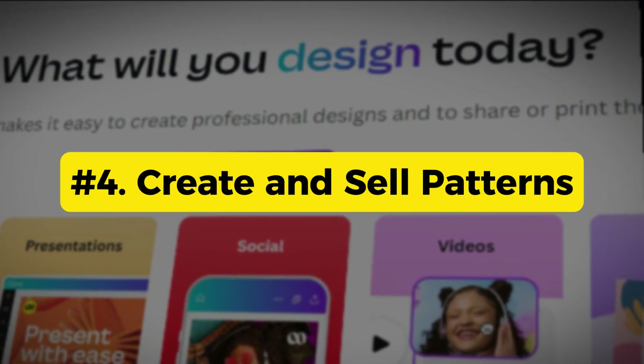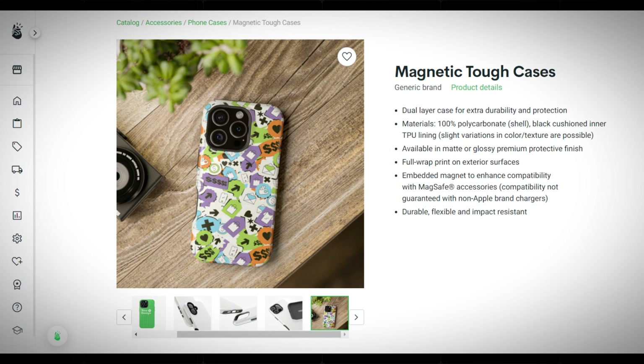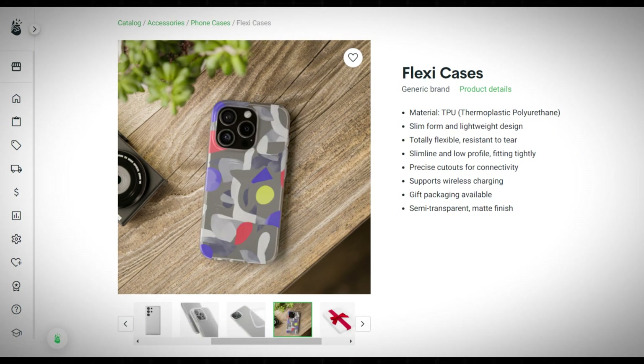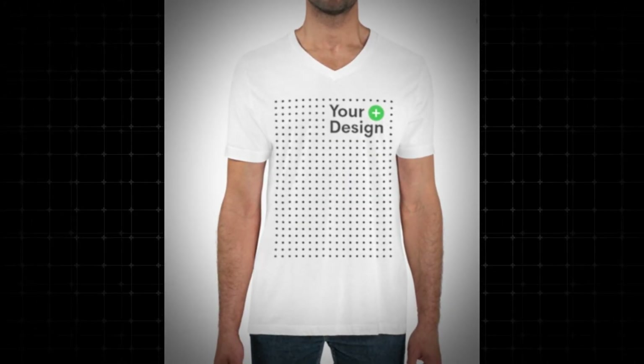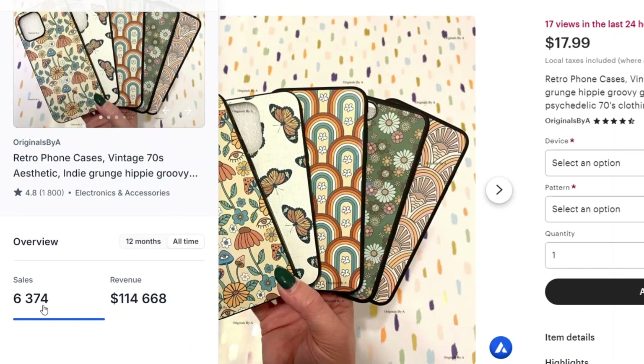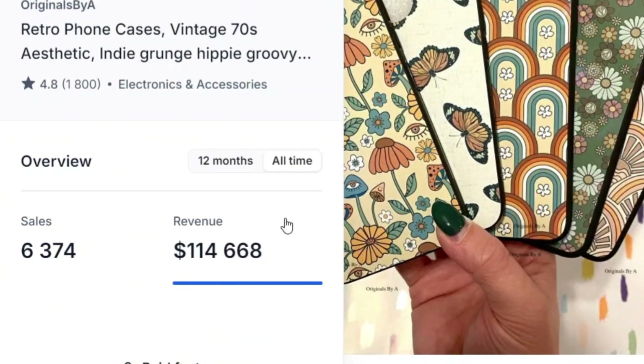Way four: create and sell patterns. Patterns tend to sell very well on all-over-print products, such as phone cases, where the design covers the entire product. For example, this pattern phone case on Etsy has been sold over 6,000 times, and the seller has made over $100,000 — which is awesome, given that it's only a simple pattern design.